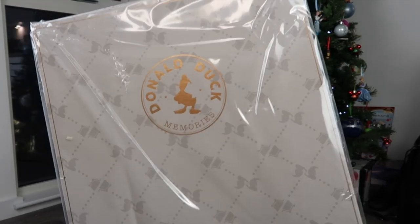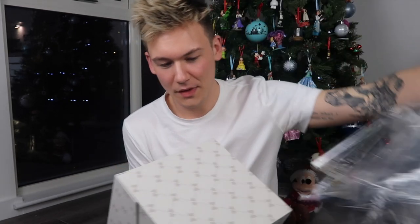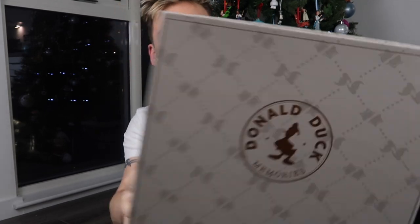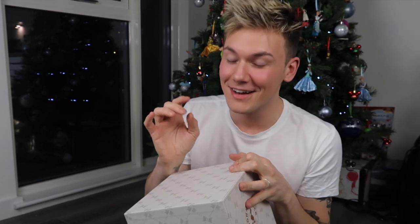It comes with a special Donald Duck Memories box — look at that, that's pretty nice. I really love the box. I want like twelve of these boxes because it's so nice. It's like a matte finish kind of box, it's very pretty. On the front it says Donald Duck Memories in a shiny finish and you've got little silhouettes of Donald all over the box. Really really nice. It's a shame they've only done it for the one month.